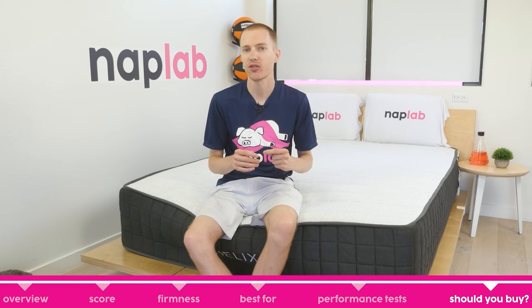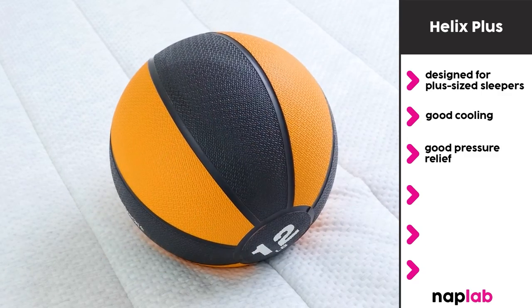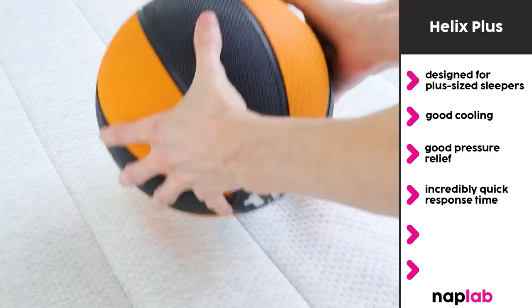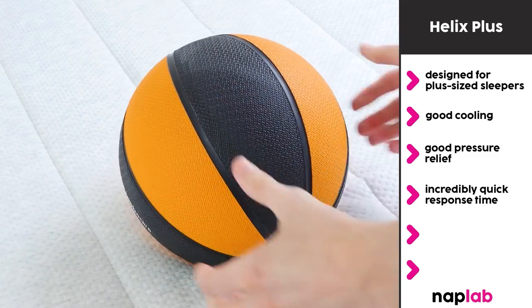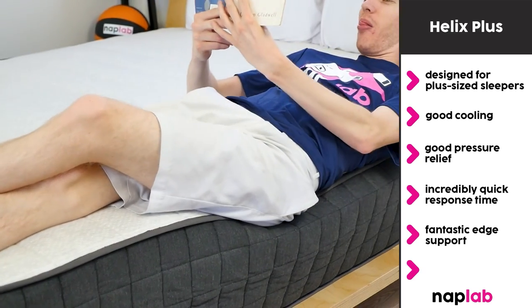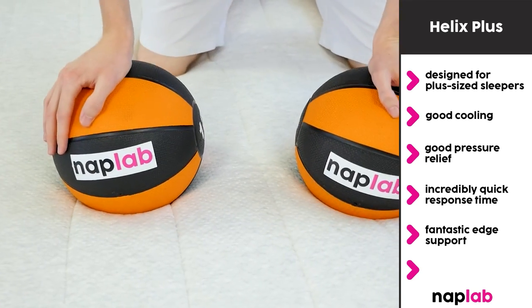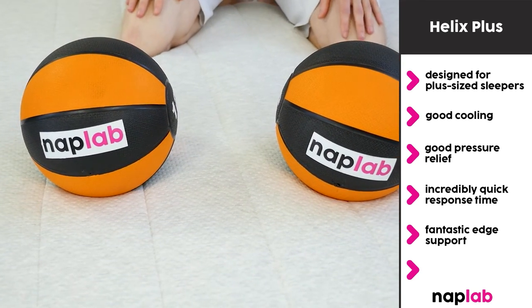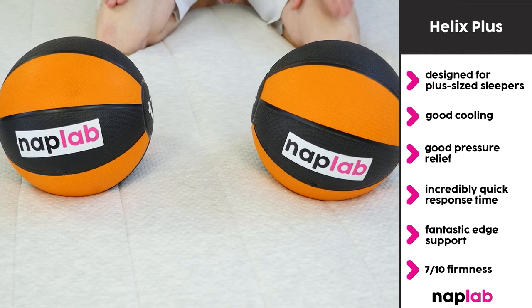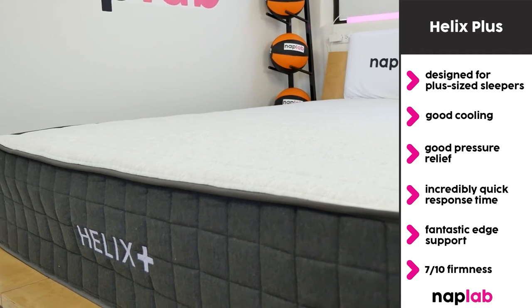I would recommend the Helix Plus for sleepers who are looking for a hybrid mattress designed for plus-size sleepers. The material construction offers good cooling and pressure relief. Additionally, it has an incredibly quick response time, helping to reduce the feeling of being stuck. The edge support is fantastic, and every other category we tested scored quite highly. You will need to prefer a medium firm to slightly firm feel, as the Helix Plus is a 7 out of 10 where 10 is the most firm. Overall, the Helix Plus is a mattress with a fantastic overall performance.